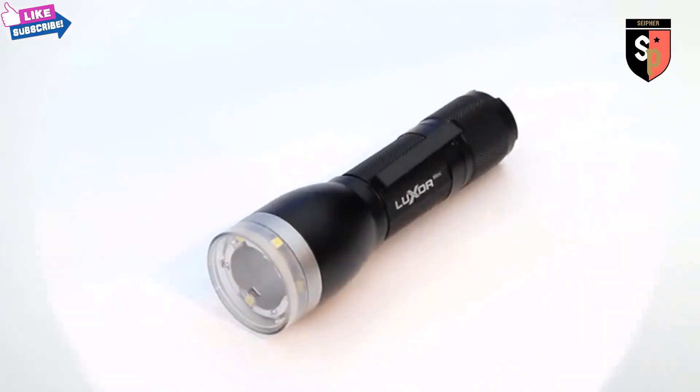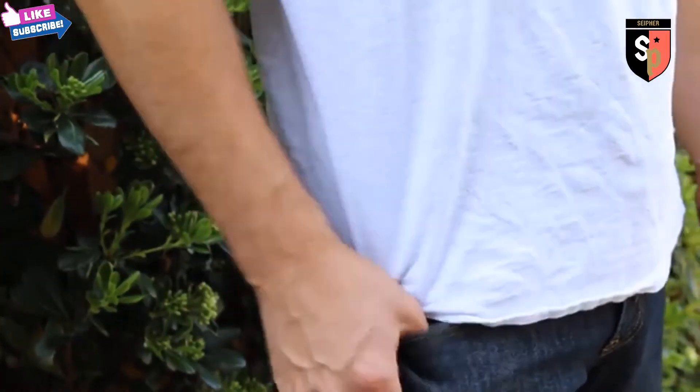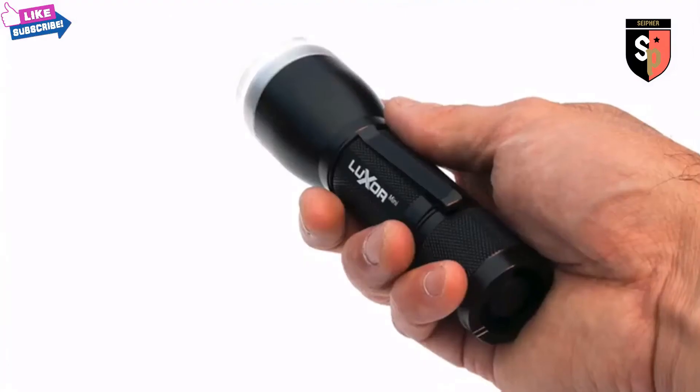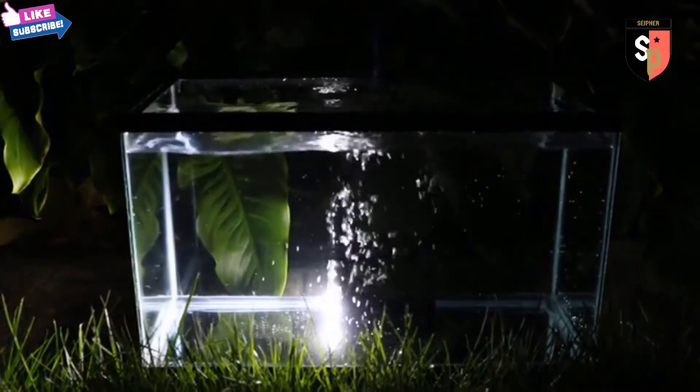Your amazing support has energized us to create the next generation Luxor: Luxor Mini. Luxor Mini is a pocket-sized, tactical-style flashlight designed to outperform all other lights. It's waterproof, shock-proof, and comes with 7 Cree LEDs for up to 700 lumens of light output.